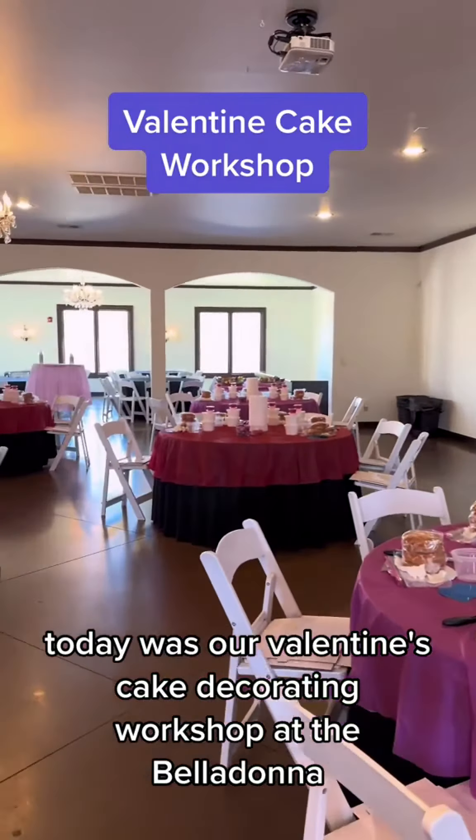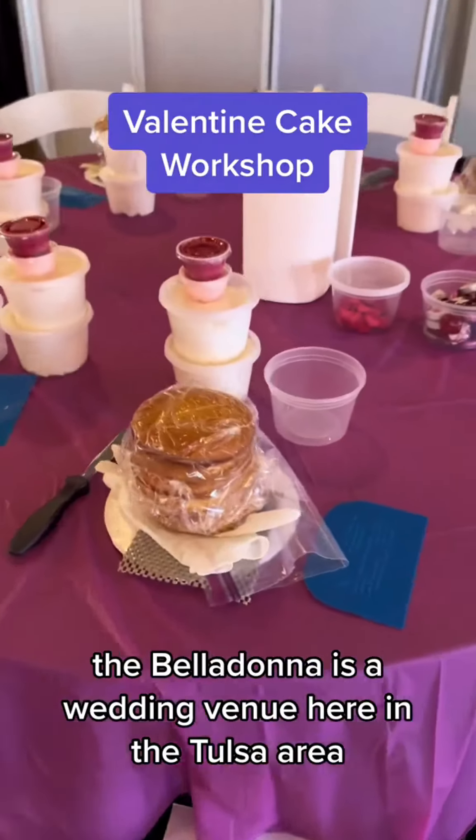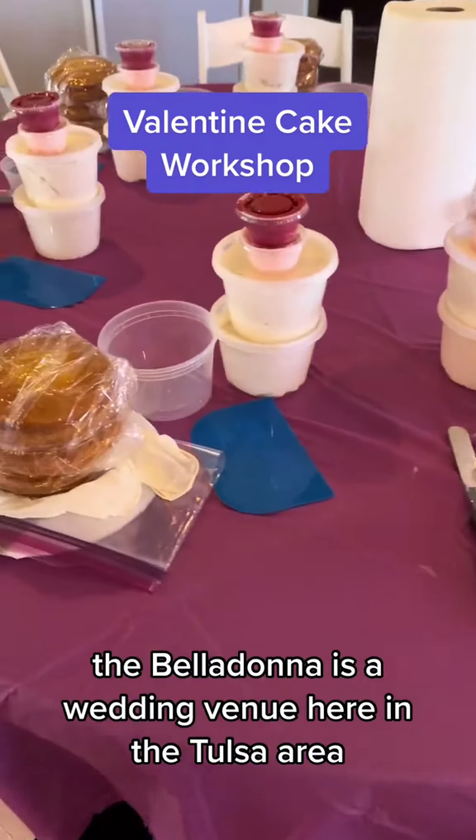Today was our Valentine's cake decorating workshop at the Belladonna. For those of you who don't know, the Belladonna is a wedding venue here in the Tulsa area.